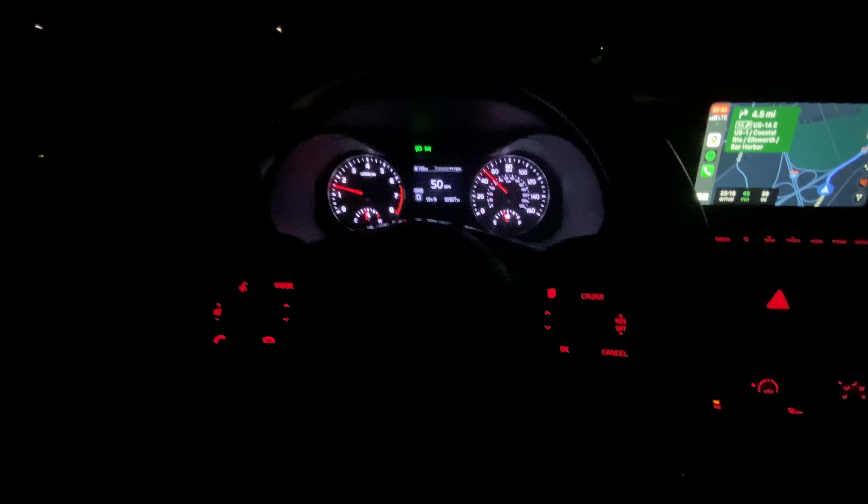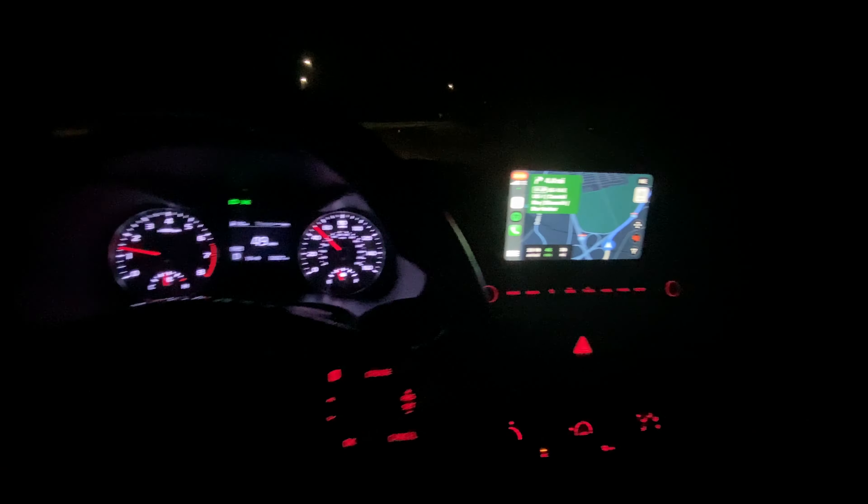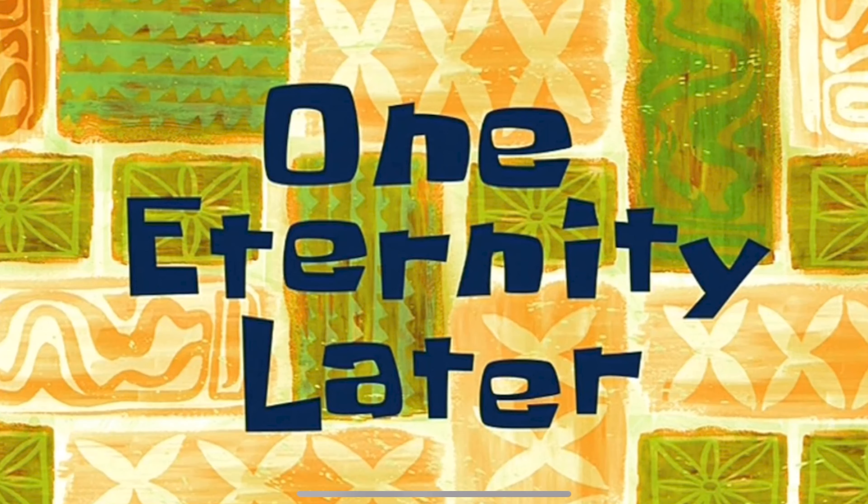Come get in — we made it! We get to drive a fancy new car. All right, we're all situated, ready to go. Now it's time for freaking food — dinner time!